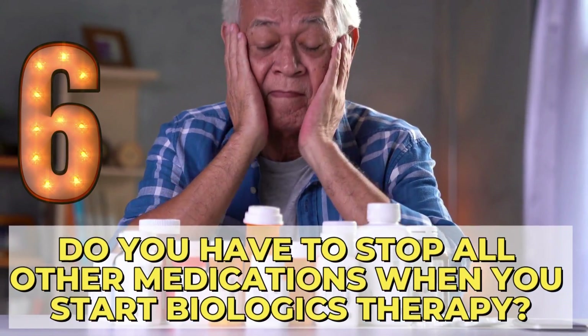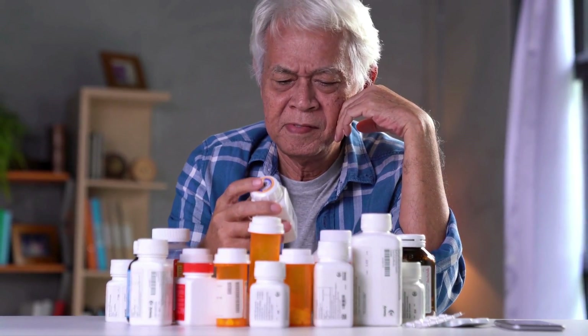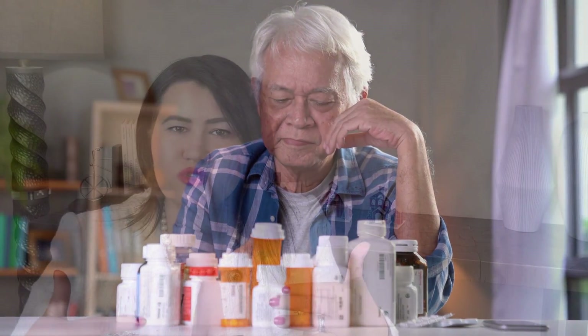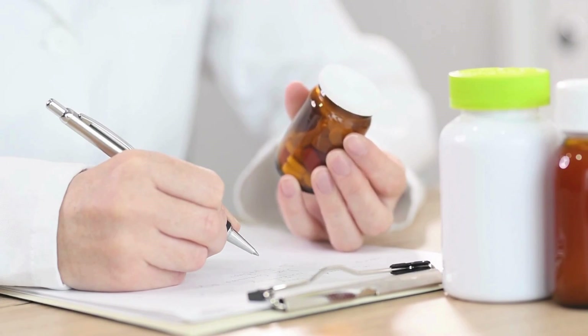Number 7: Do you have to stop all other medications when you start biologic therapy? You need to discuss with your doctor before stopping any medication. Generally speaking, you do not have to stop unless your doctor says so or you experience a side effect. Once you feel improved on the biologic medication, then gradually, together with your doctor, you can discuss decreasing the dose of the additional medication and in time, maybe stopping it completely.